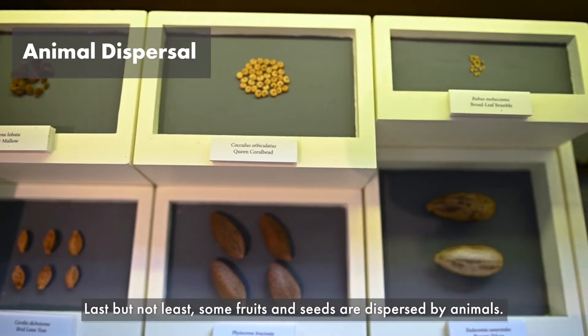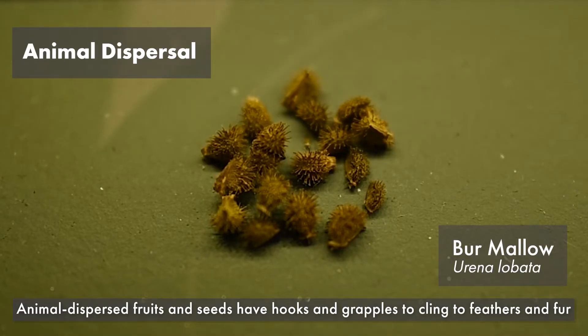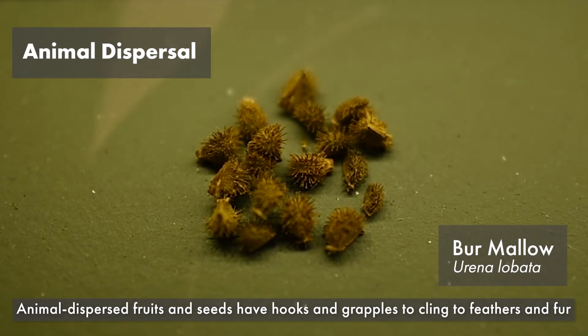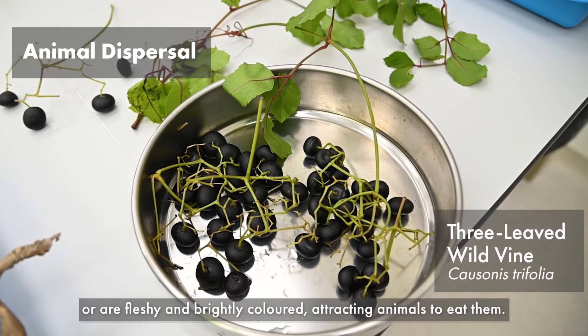Last but not least, some fruits and seeds are dispersed by animals. Animal dispersed fruits and seeds have hooks and grapples to cling to feathers and fur, or are fleshy and brightly coloured, attracting animals to eat them.